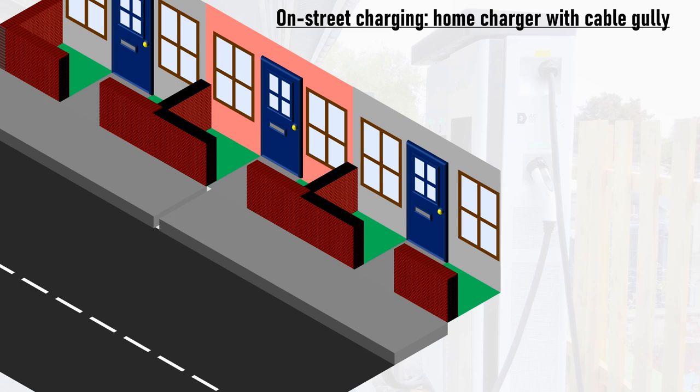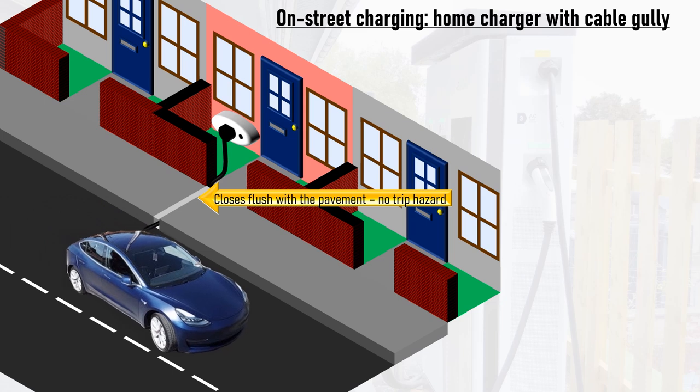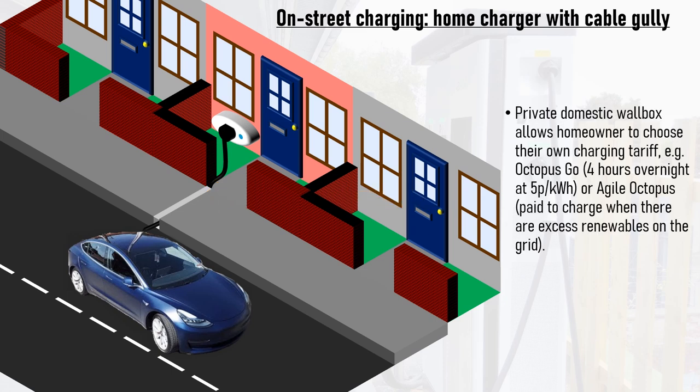The cable gully involves installing a standard home charger on the front of a house and a cable gully dug in the pavement immediately outside, with a metal cover that closes flush with the pavement, allowing the homeowner to safely run a cable across the pavement to their car without creating a trip hazard. This has the added advantage of allowing the user to change their electricity tariff rather than being tied to the tariff of a public charge point operator, meaning people without off-street parking could still use off-peak or dynamic tariffs to save more money on their car's electricity bill.